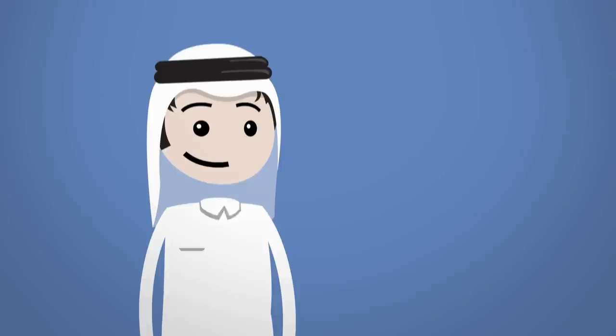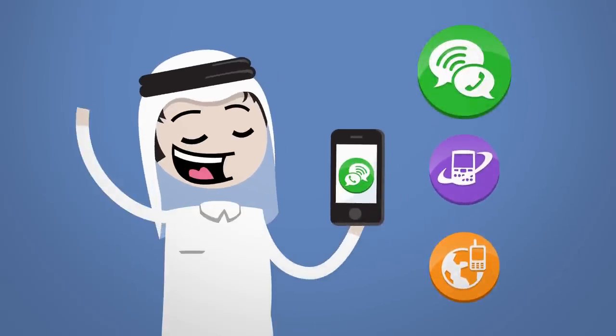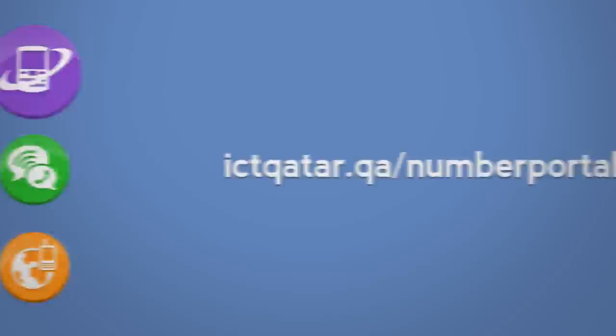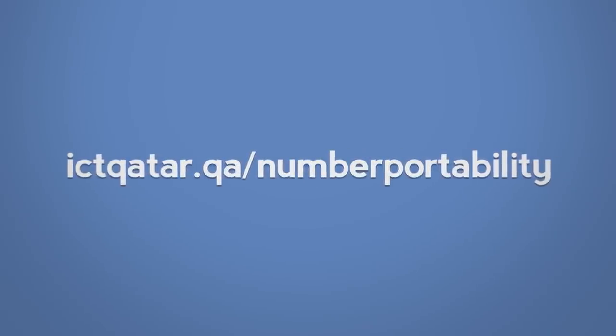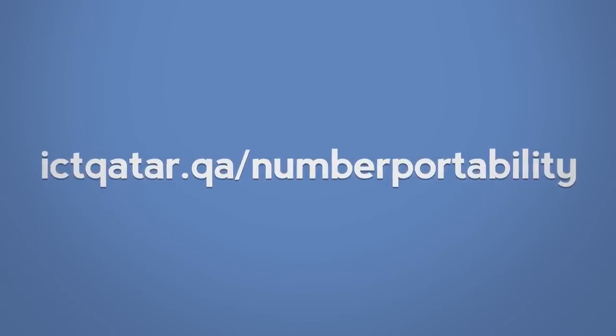By giving consumers the freedom to choose, mobile number portability is encouraging competition and lowering prices. To read frequently asked questions and learn more, visit ictcutter.qa/number-portability or contact your service provider.